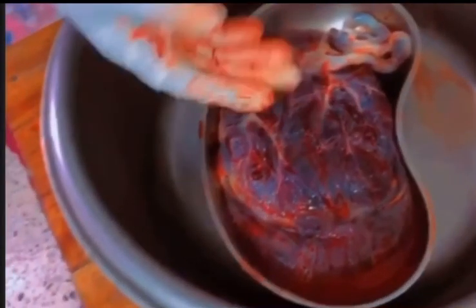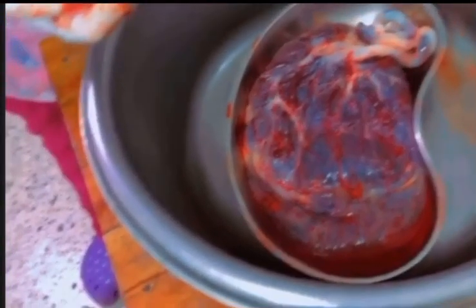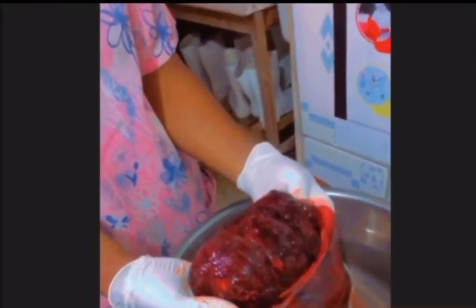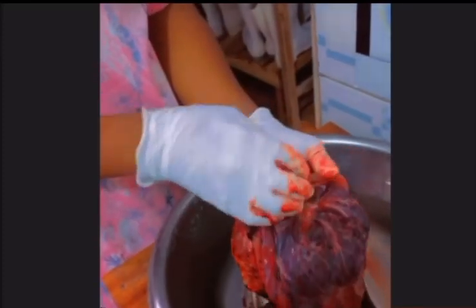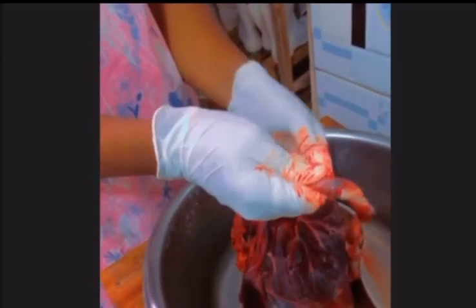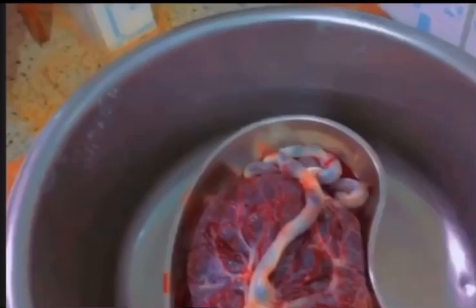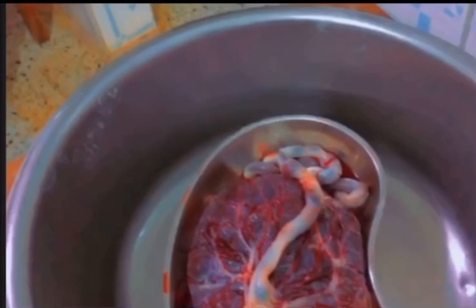The placenta has a maternal part and it has a lot of blood because it is attached to the wall of the uterus. This is the maternal part, or the mother's part, which is attached to the wall of the uterus. Whenever you see this, it is a placenta — remember, it is an important organ. Thanks for watching this video, remember to subscribe.